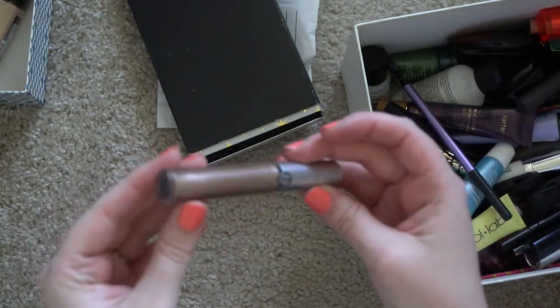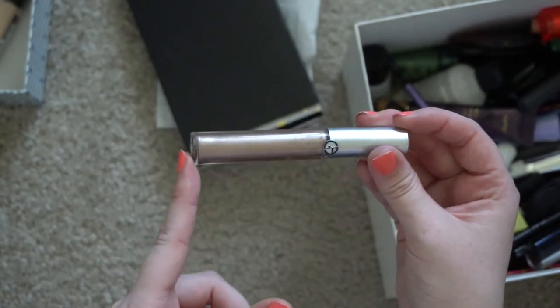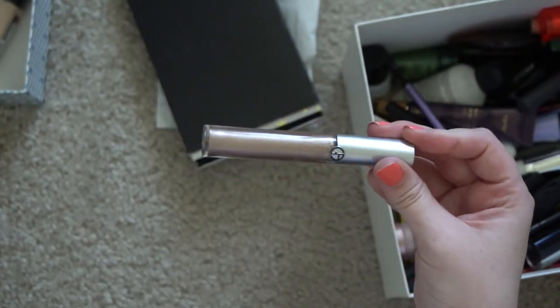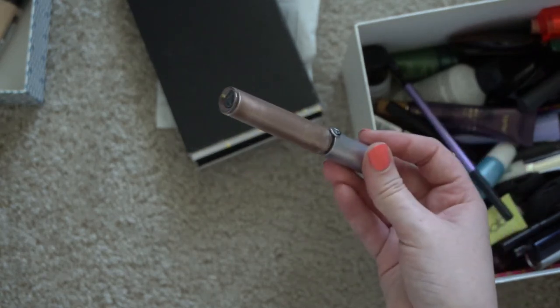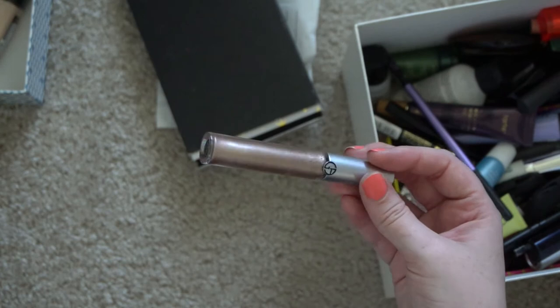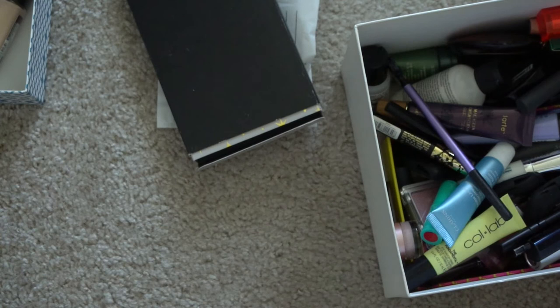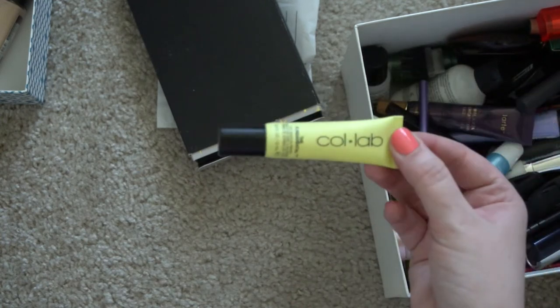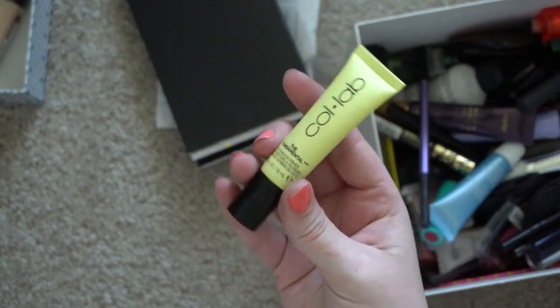This is a similar type of product but at a much higher price point — this is from Giorgio Armani. I looked it up and it's been years since I bought this, and they've also changed the packaging. I don't know if they've changed the formula but I haven't been using it anyway, so I might as well get rid of it.